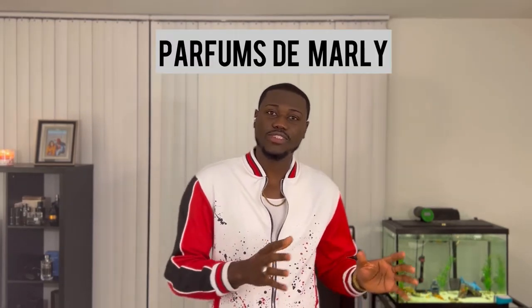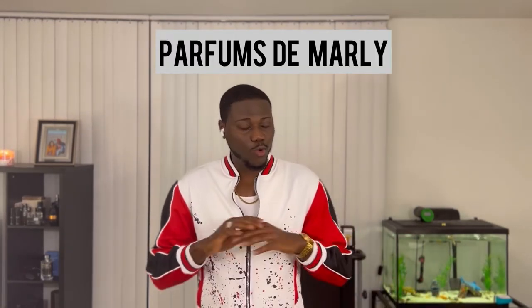Alright, so now we're gonna jump into the scent of the matter. I'm gonna be talking to you about a fragrance today from the House of Parfums de Marly. This is an exquisite fragrance and I'm really intrigued by them because they produce some really riveting fragrances. This fragrance is none other than Pegasus.